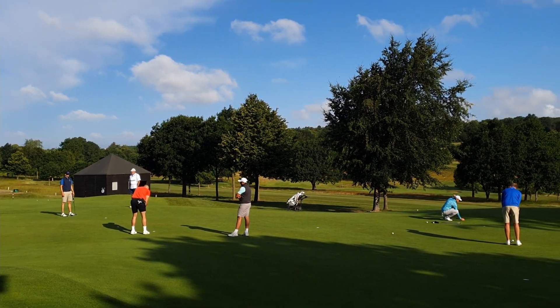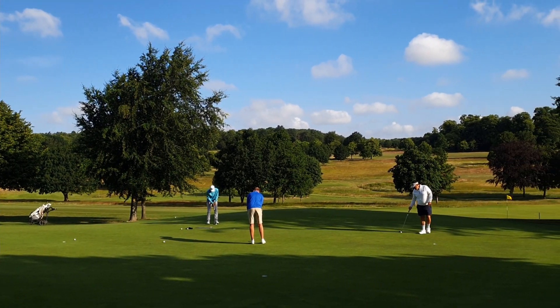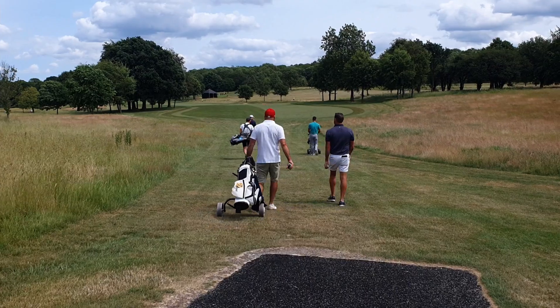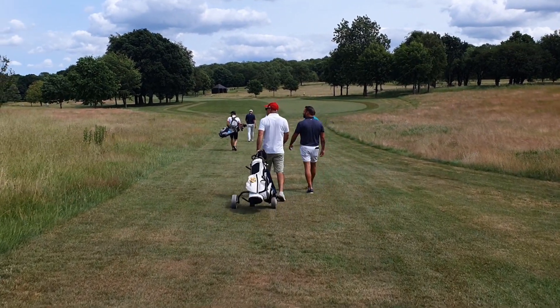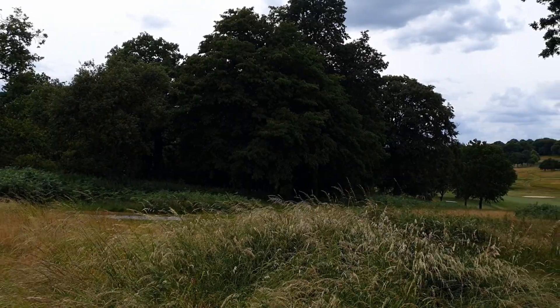In Stage 1 there are 15 courses with an 18-hole stroke play tournament. The top handful get through - somewhere between 5 and 8. Any ties are dealt with via playoffs on the day, which as you'll find out later can be a little bit heartbreaking for some.